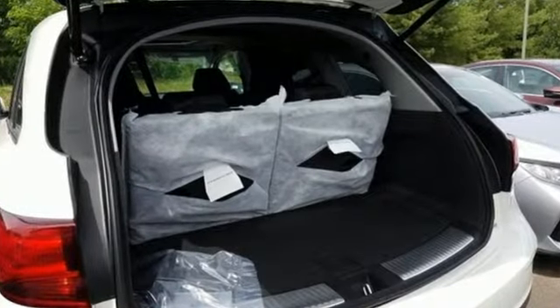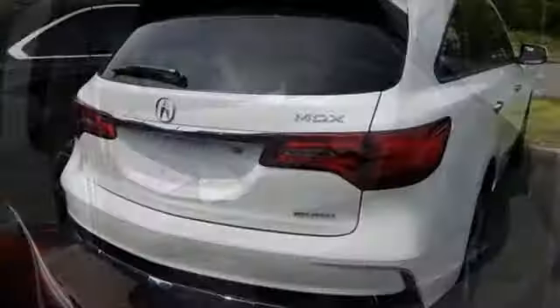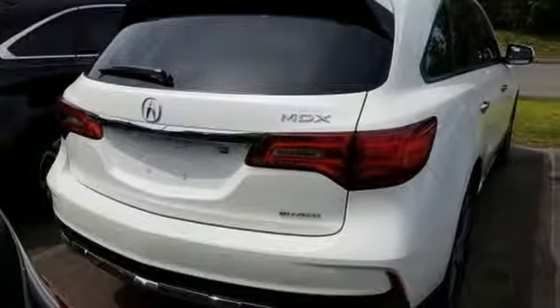It's well equipped with the features you need: streaming audio, power heated mirrors, front heated leather sports seats, and front and rear parking sensors.